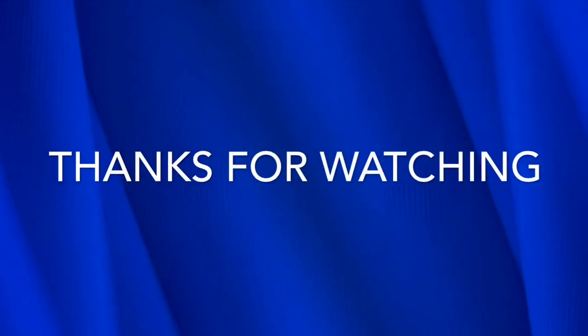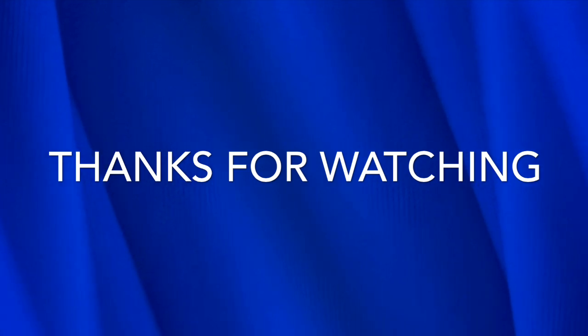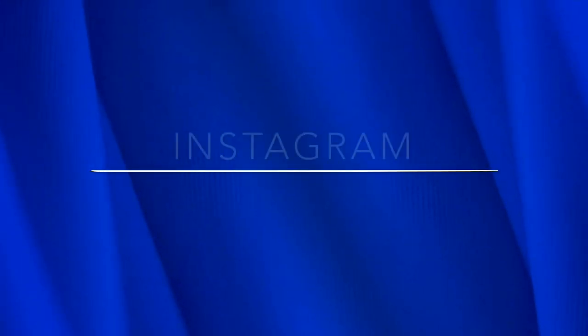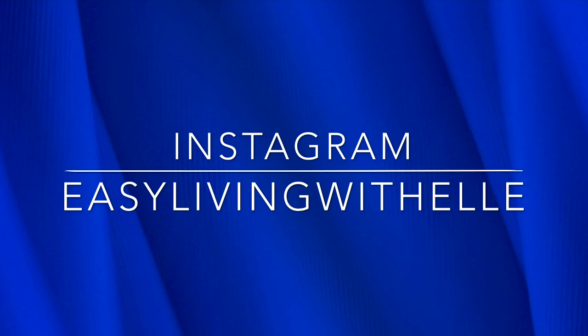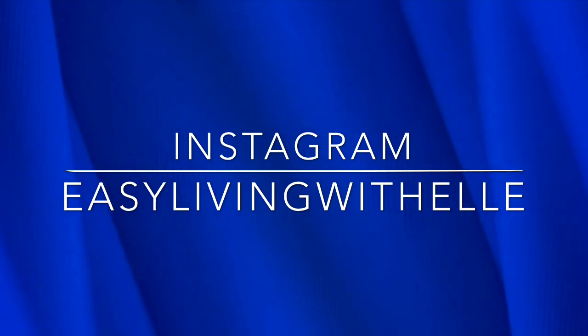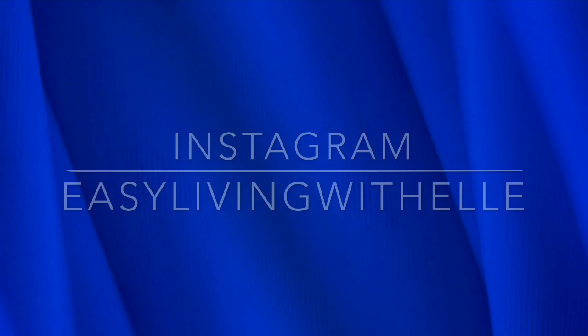That concludes this video. I want to thank you all for watching. Please like, comment, and subscribe — I love hearing from you guys. If you're not following me over on Instagram, please feel free to join me over there. I post a lot of my Goodwill finds over there as well. Easy Living with Elle — that's where you can find me on Instagram. I will see you all in the next video.